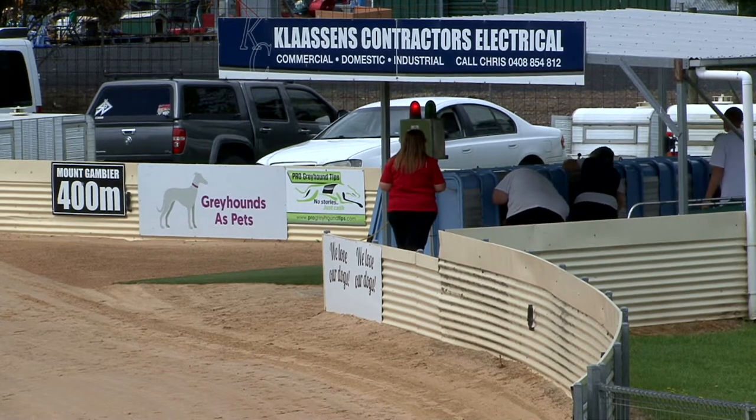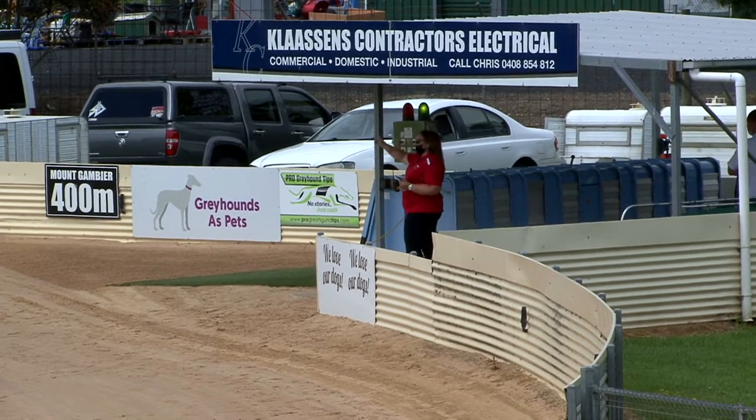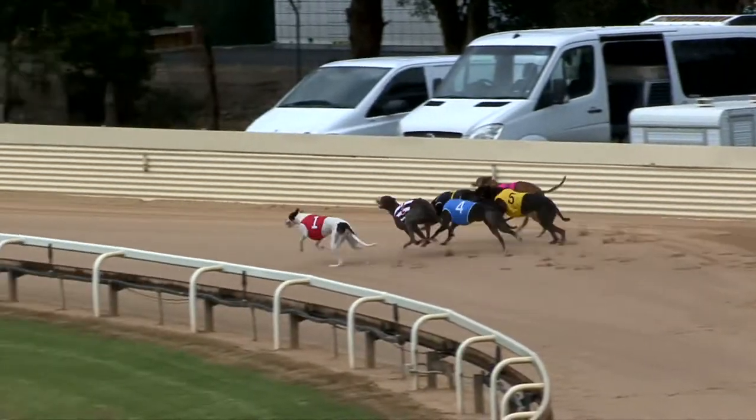Does follow suit here. $3 still for Emily Red. The green light goes through. The lure's on the move. This is ProGreyHoundTips.com. Stake over to 400. Ready. Away.